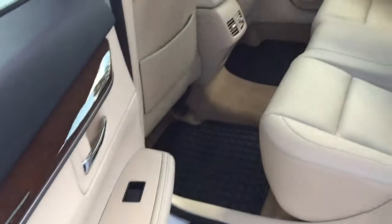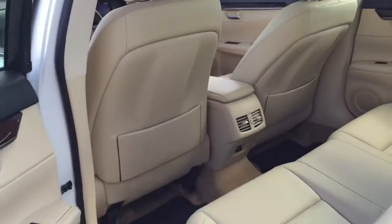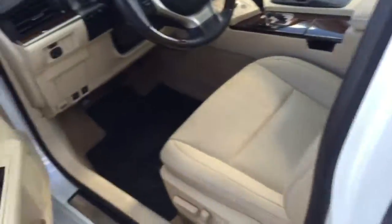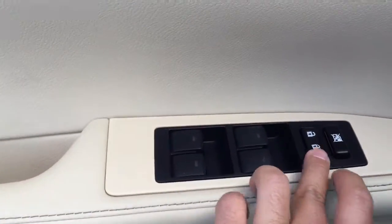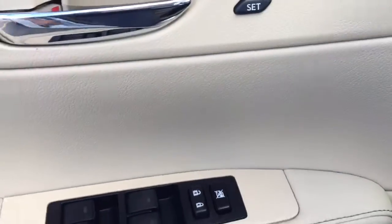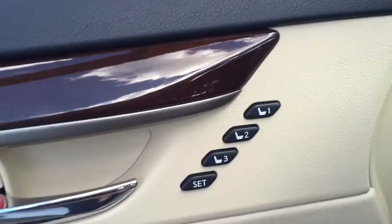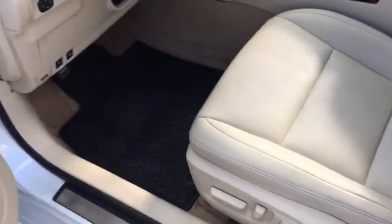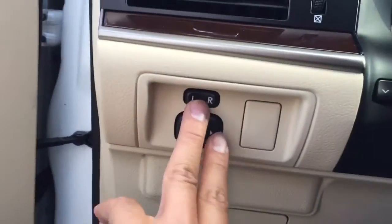Inside is a full cream leather interior. You have your power locks, your power windows, a 3-setting adjustable memory seat, power adjustable seat with lumbar support, and your power mirrors.